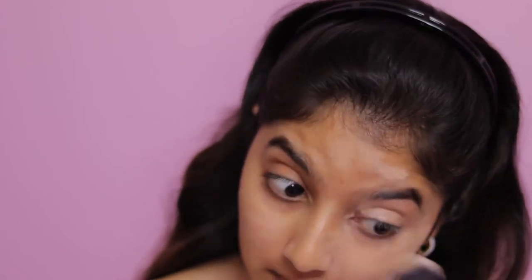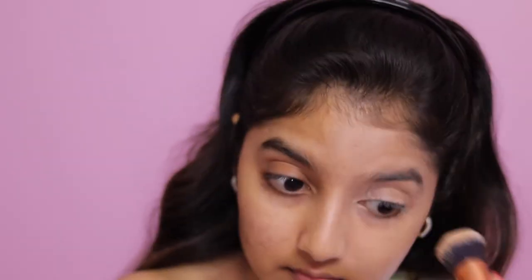Now that I've moisturized my skin, let's move on to the foundation. For the purpose of this video, I am going to be applying one side of my face with the beauty blender and the other side with a normal foundation brush, so let's see which side looks better. The brush I'm going to be using today is the Real Techniques Expert Face Brush — a really good brush for applying foundation. I'm going to first dot the foundation all over my face and then start blending.